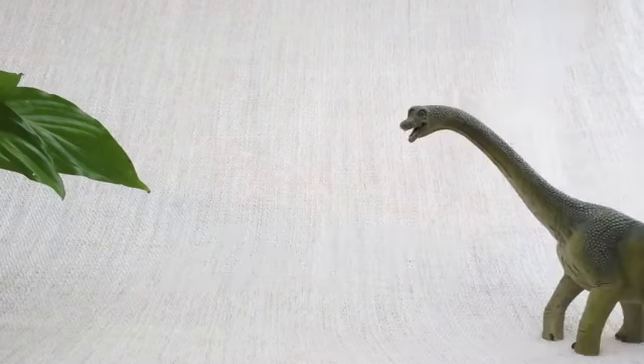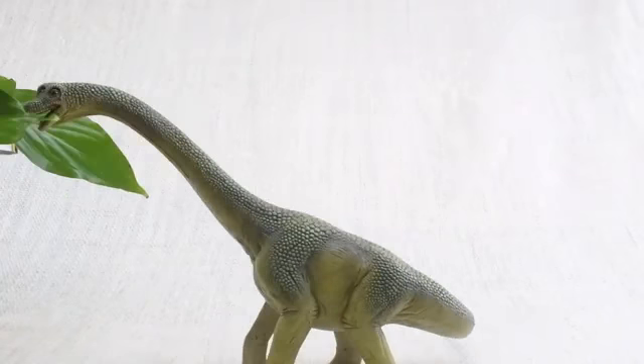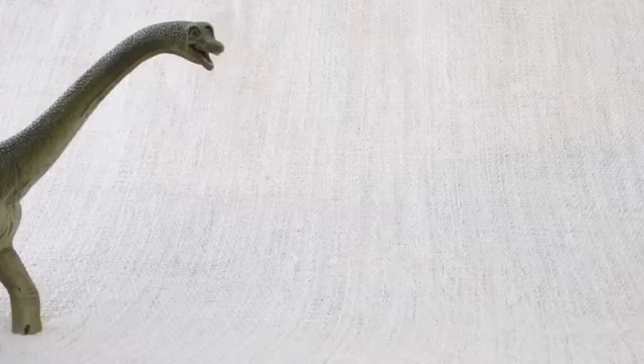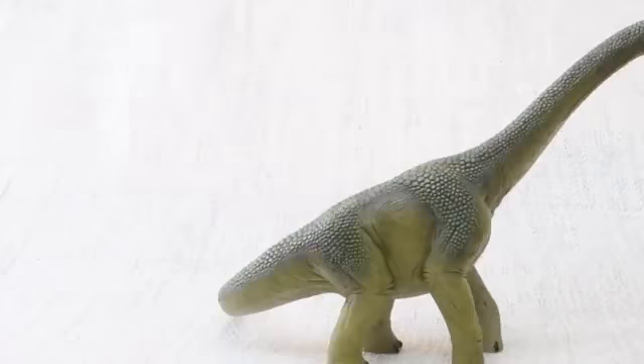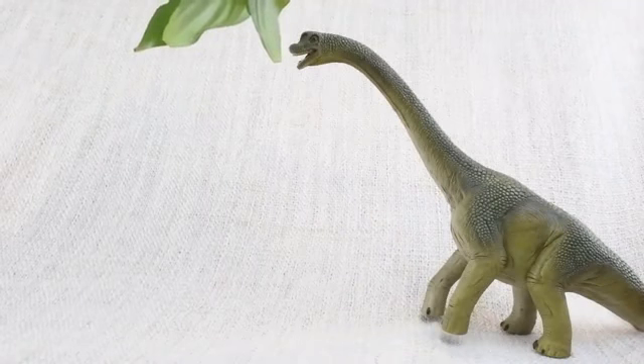Brachiosaurus was a herbivore — that means it was a vegetarian. It ate plants, not meat! Yum! A Brachiosaurus walked on all fours, but sometimes it stood on its back legs to reach really high trees.